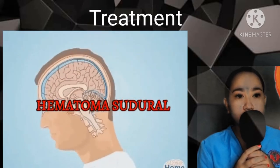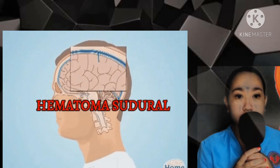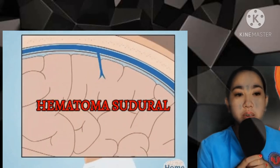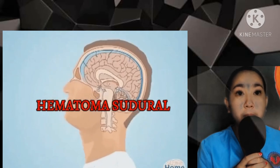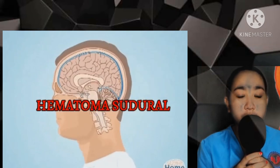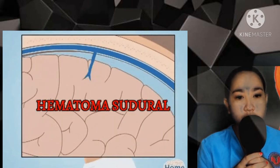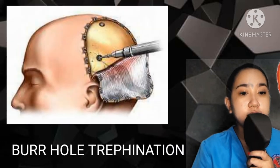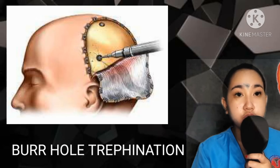Treatment of subdural hematomas depends on their severity and can range from watchful waiting to brain surgery. In small subdural hematomas with mild symptoms, doctors may recommend no specific treatment other than observation. Repeated head imaging tests are often performed to monitor whether the subdural hematoma is improving. More severe or dangerous subdural hematomas require surgery to reduce pressure on the brain. One surgical technique is burr hole trepanation, where a hole is drilled in the skull over the area of the subdural hematoma and the blood is suctioned out through the hole.